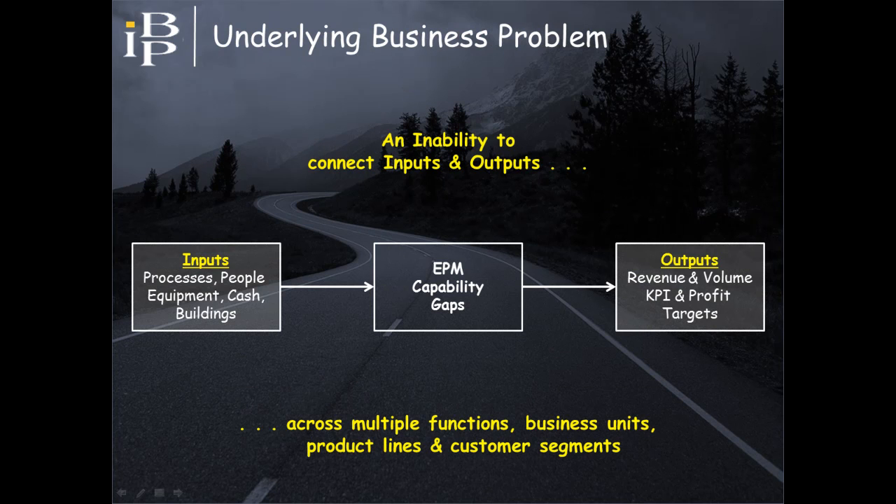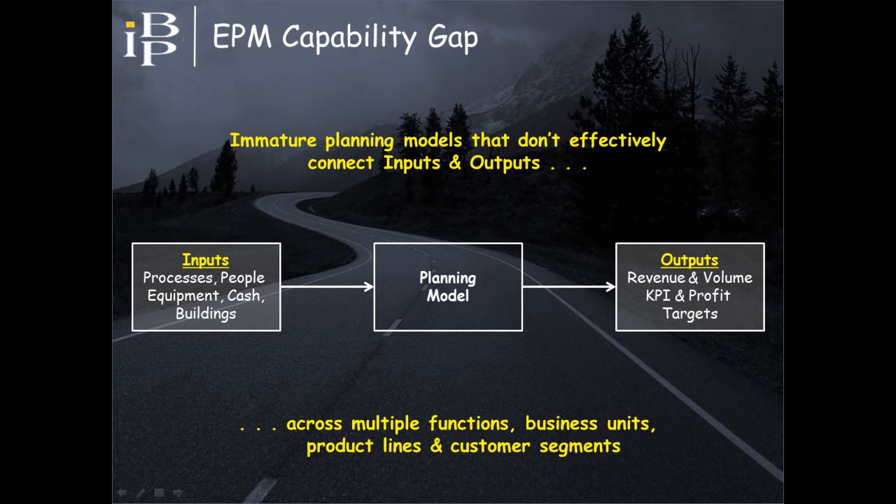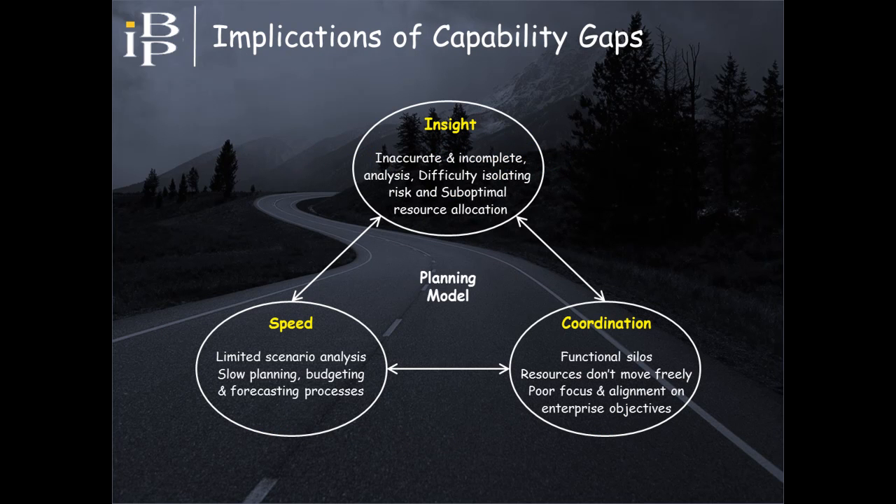The common denominator across all these challenges is an inability to effectively connect inputs and outputs, especially when doing so in complex organizations across multiple functions, business units, product lines, and customer segments. The primary factor is that EPM tools have immature planning models that aren't able to maintain the connection between targets and resources as conditions change. The implications of immature planning models is that organizations lack the insight, speed, and coordination required to optimize enterprise performance.